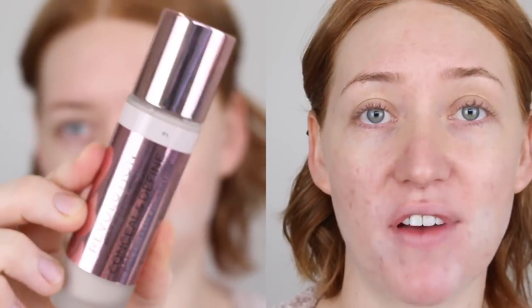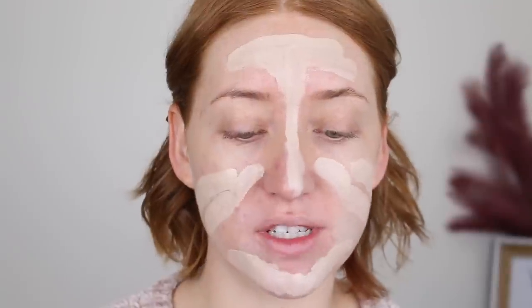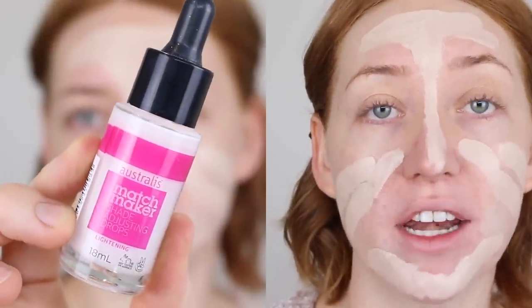For foundation, I'll be using my Makeup Revolution Conceal and Define foundation in shade F1. This foundation has a large doe foot applicator, so I just like to swipe it over my face. Now this shade is a tad dark for me, so I'm going to be using my Australis Matchmaker Lightening Drops — a white liquid you can mix into your foundation to make it lighter. Definitely a staple if you're as fair as me.